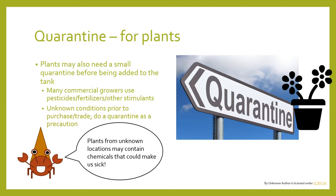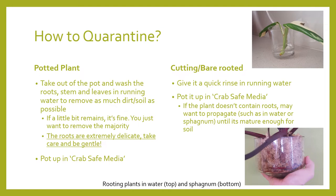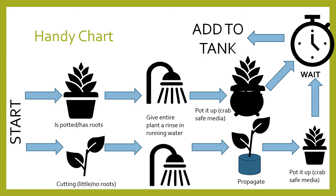How I go about quarantining depends on how you got the plant. If it was a potted one, I take it out of the pot and wash the roots the best I can — you don't have to get everything off, just the vast majority. Be gentle, as roots are highly delicate. Then pot it up in crab-safe media. If it was a cutting or bare-rooted, give it a quick rinse and pot it up in crab-safe media. If it contains no roots, propagate it in sphagnum moss or water, and once it's rooted, pot it up — by then it should have been quarantined through propagation.